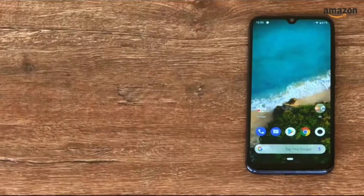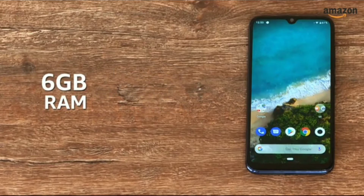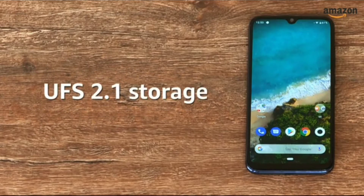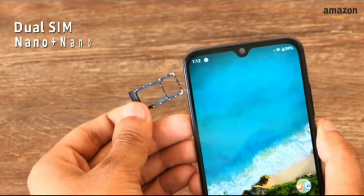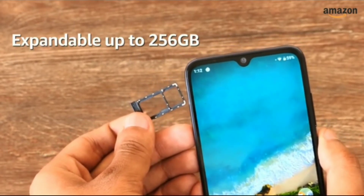The smartphone is available in two variants: 4GB RAM with 64GB storage and 6GB RAM with 128GB storage. The storage on the device is UFS 2.1 flash storage. The smartphone is a dual nano SIM phone with both SIM slots supporting 4G, and it has a hybrid SIM slot with microSD card support up to 256GB.